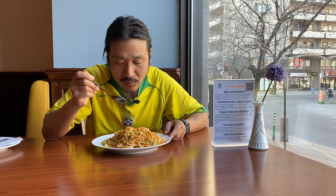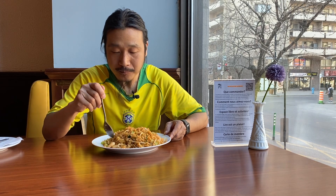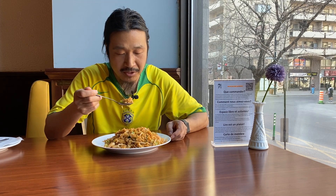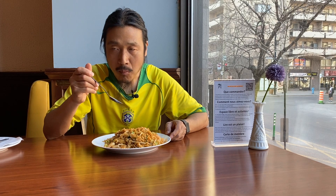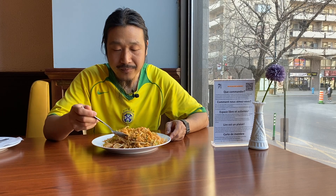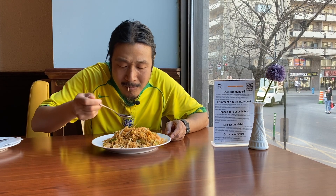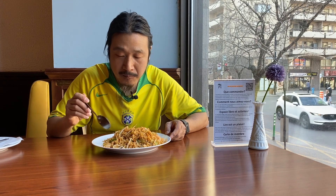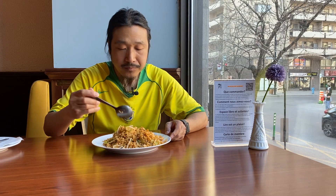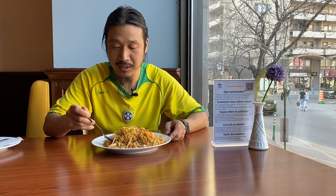The fried rice is tasty — a little bit sweet in the flavor. I like all kinds of fried rice; it's a very nice stuff. I'm gonna speed up eating and let you know what I think after I finish it.